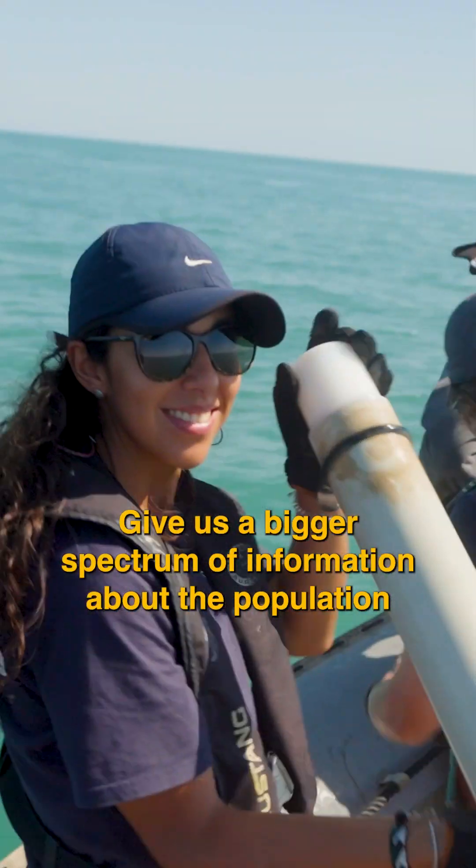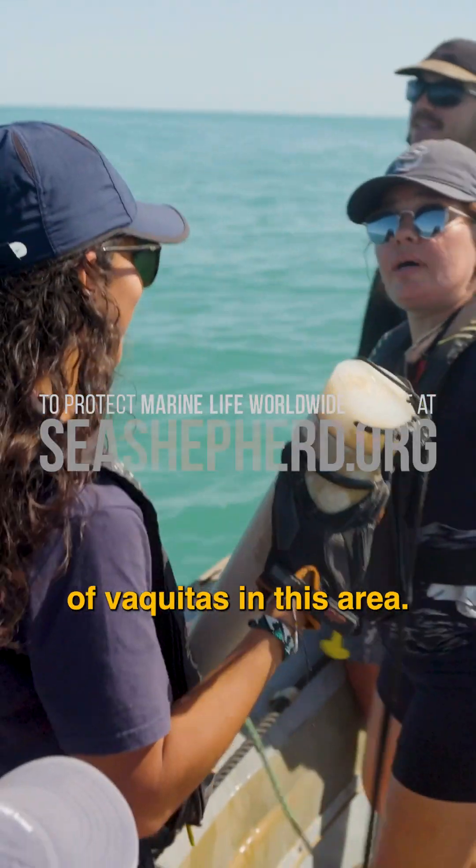They keep track and give us a bigger spectrum of information about the population of vaquitas in this area.